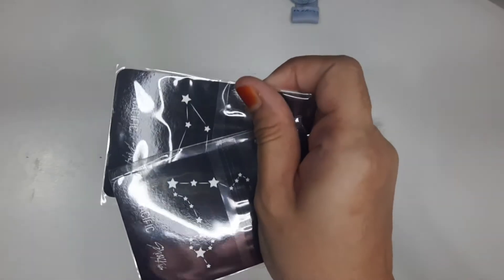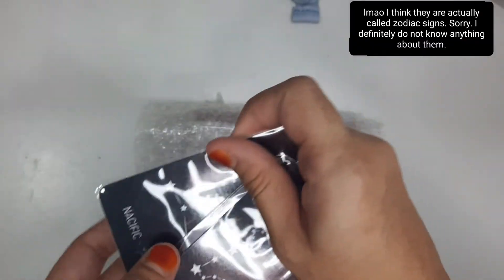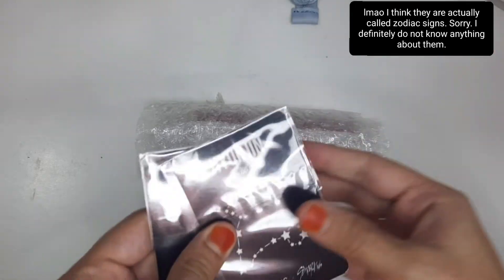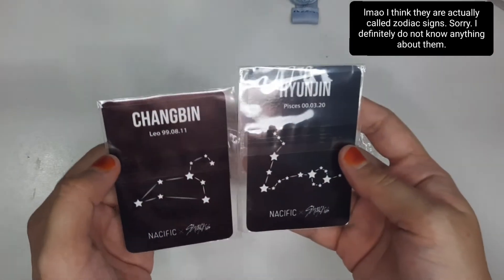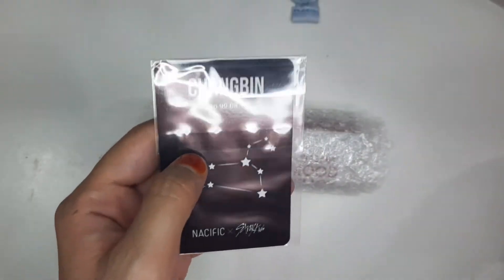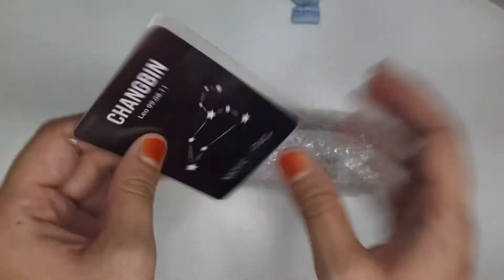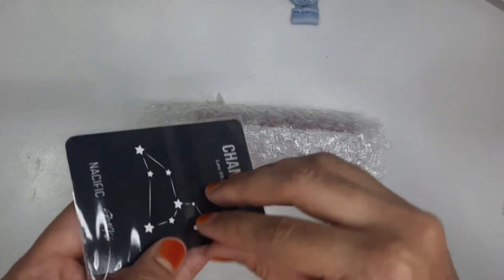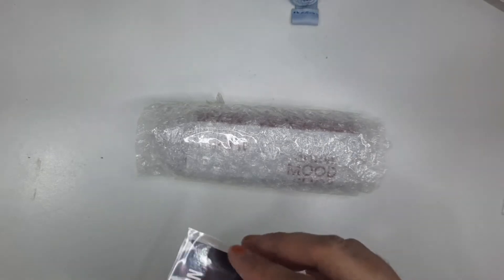Here they are. I think these are the horoscopes of the member — I don't really know much about horoscopes. But their names are on the back, so we can see we've got Changbin and Hyunjin. Of course we have Changbin. I always, always pull Changbin — every single album, pre-order benefit. I think my last Nassific unboxing I also pulled Changbin.